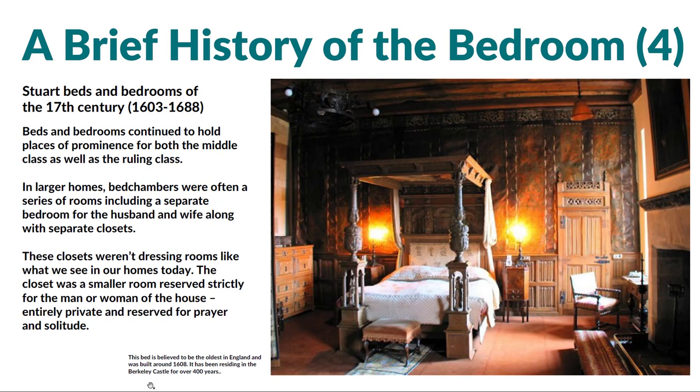Moving forward into the 17th century, things are starting to evolve and change a bit more. Here we're seeing the idea of the Stuart beds. Beds and bedrooms are still a prominent thing for the middle class, the ruling class, the noblemen. The larger homes would actually have bed chambers — a series of rooms that would also include a separate bedroom for the husband and wife, along with separate closets and multiple spaces. Really beginning that evolution of privacy.